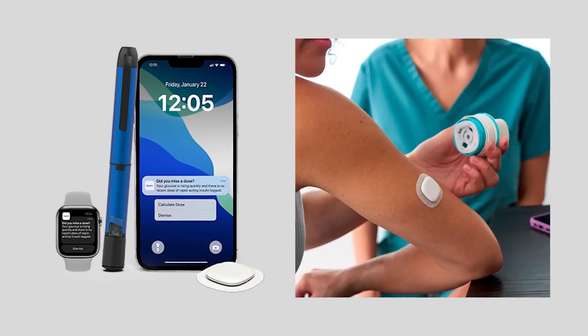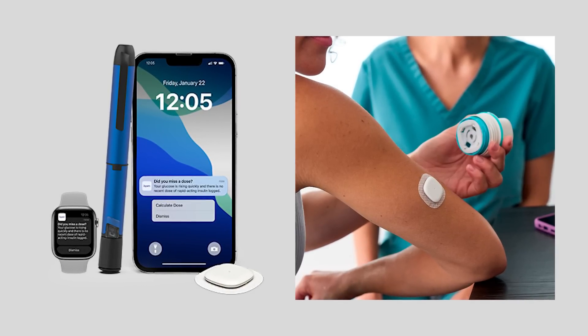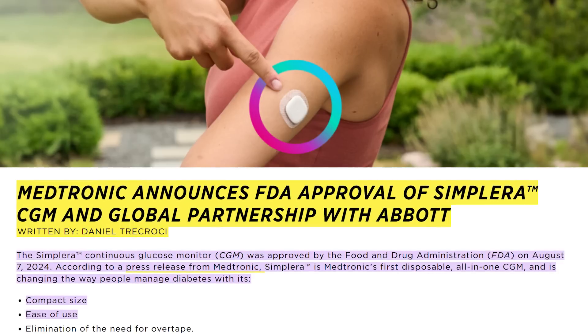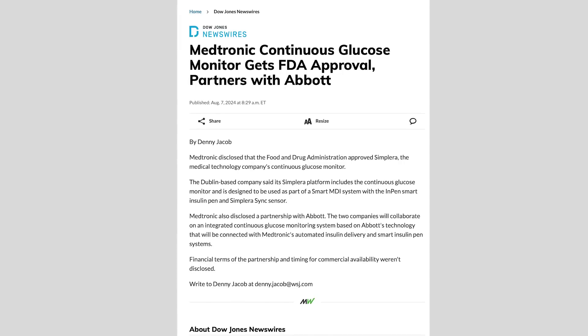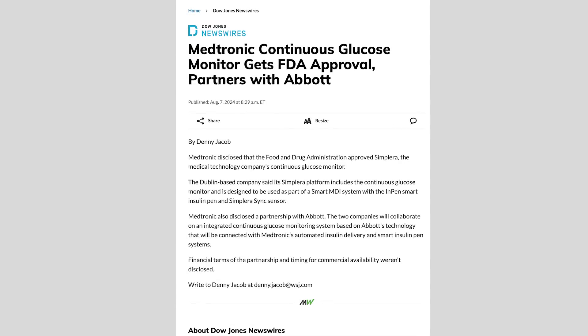Many of us already knew that Medtronic was working on a CGM called Simplera that actually received FDA clearance and is coming soon, but that news was overshadowed by this huge news that was dropped by both Abbott and Medtronic at the same time.